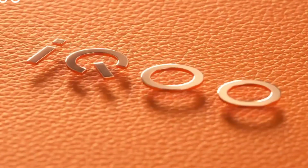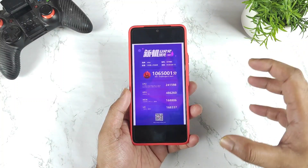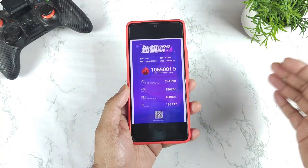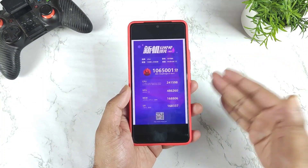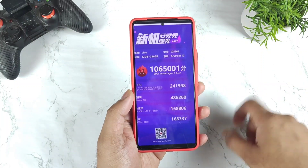Recently iQoo did release a teaser about the iQoo Neo 6 and we got a few pieces of information about the benchmarks as well. The phone will be having the Snapdragon 8 Gen 1 processor, and with the 8 Gen 1 processor we can definitely expect the scores to be crossing about 10 lakhs. That's exactly the figure we did get regarding the benchmark score test scores.